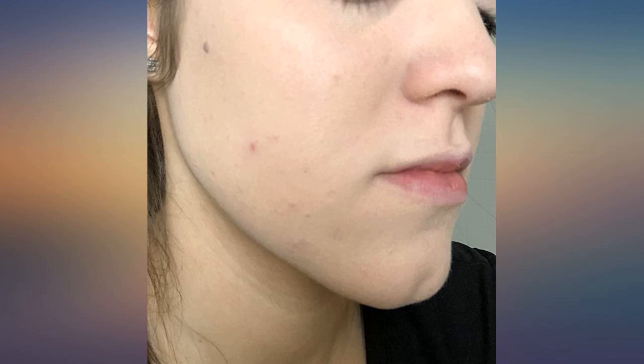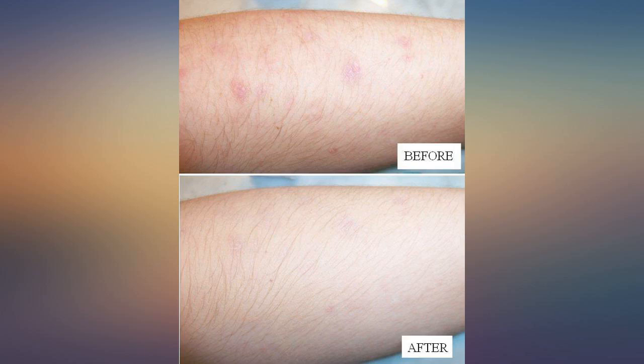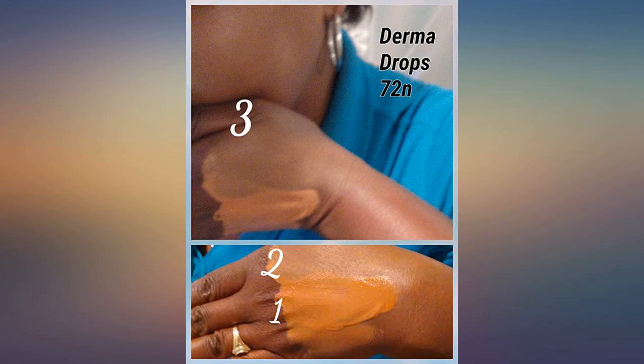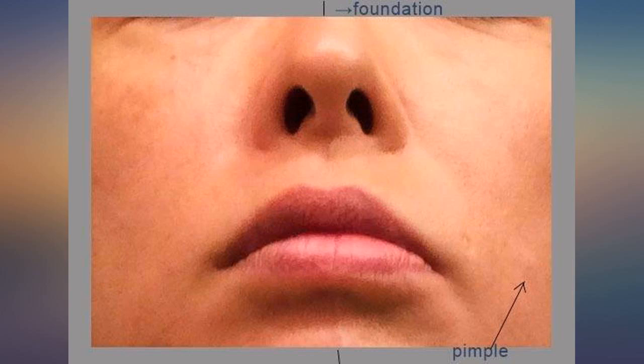I dabbed a little all over my clean, moisturized face and blended it in with a makeup sponge. The result was an even skin tone with barely visible blemishes. This product did not cause me to break out — it provided a very even foundation for the rest of my makeup. I definitely recommend it. I loved it and will use it more and more.